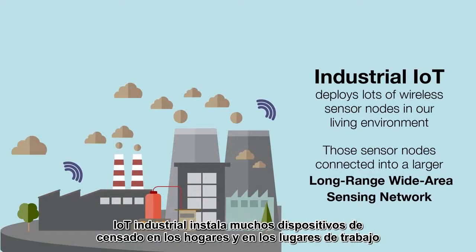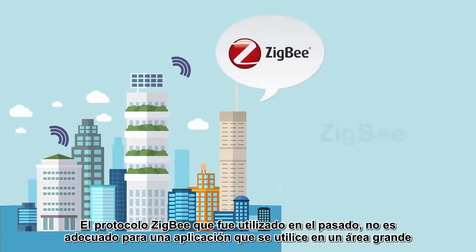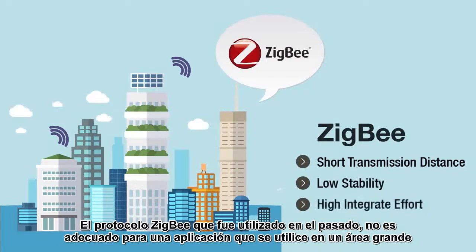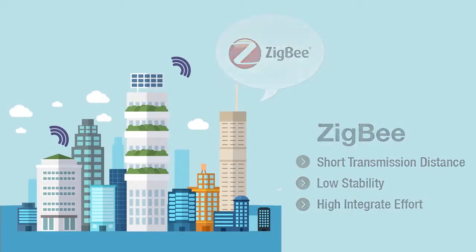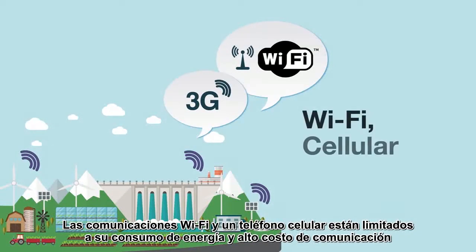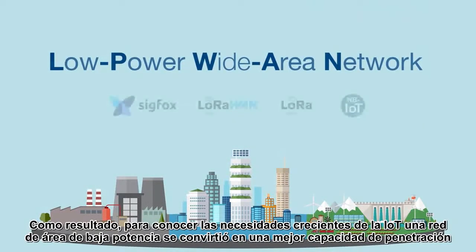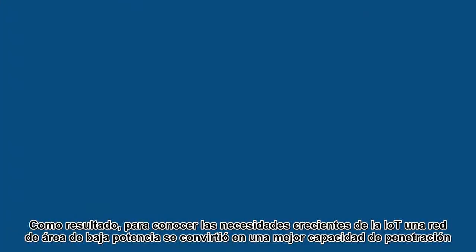Industrial IoT deploys lots of sensing devices in our homes and workplaces. The Zigbee protocol used in the past is not suitable for wide-area applications, and widely used Wi-Fi and cellular communications are also limited by power consumption and high communication costs. As a result, to meet the growing needs of IoT, a low-power wide-area network came into being.